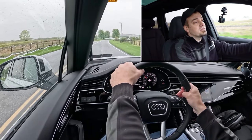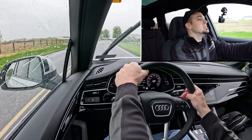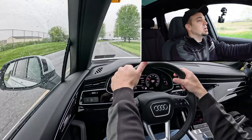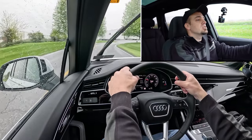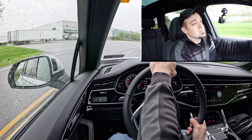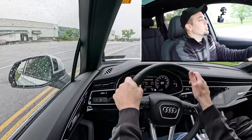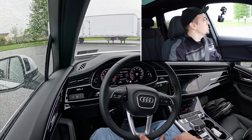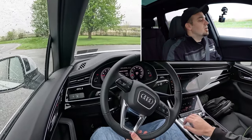The cool thing about having paddle shifters on an SUV is you can also use them for engine braking. So if it were snowing out here in Pennsylvania, as it often does in the wintertime, you can use the paddle shifters to do a little engine braking rather than hitting the brakes or sliding off the road. Now let's give back full control to the Q7 and see how quickly we can get our 2025 Q7 up to speed.